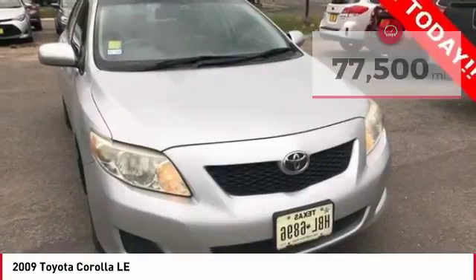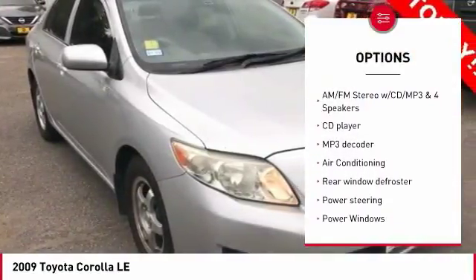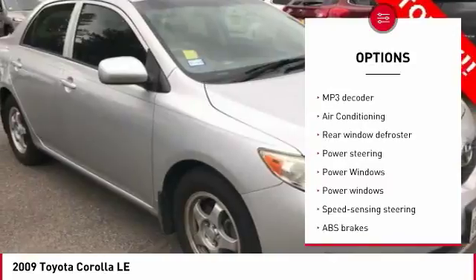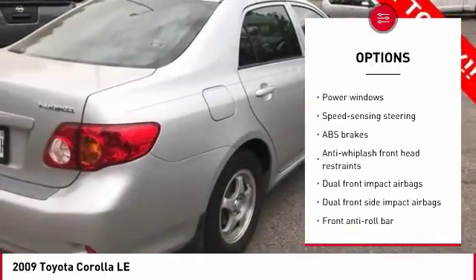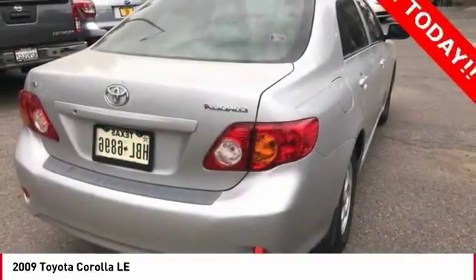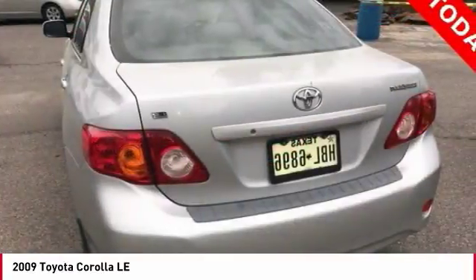Here are some of this vehicle's great options: air conditioning, dual airbags, power steering, CD player, rear window defroster, power windows, power door locks, brake assist, tachometer, and driver vanity mirror.